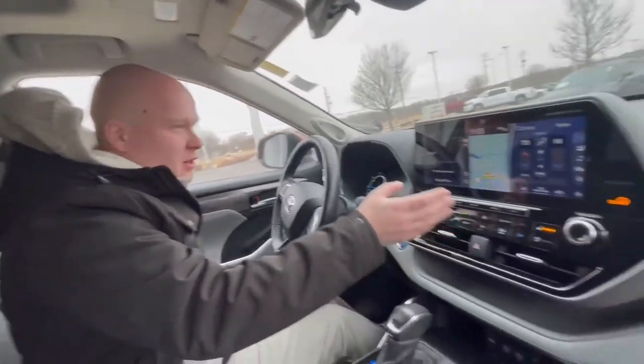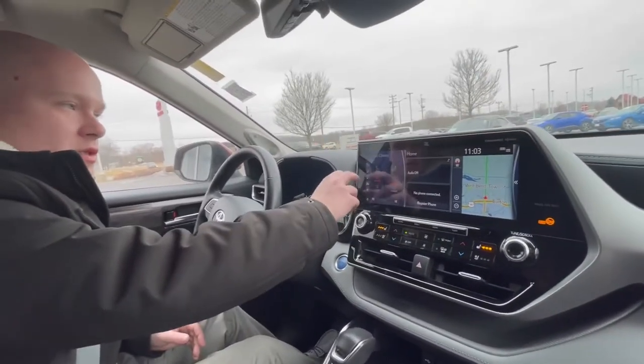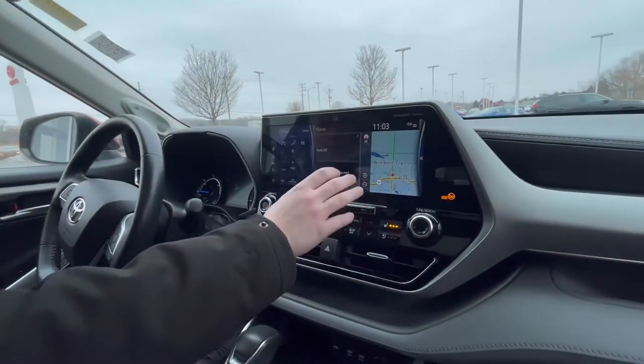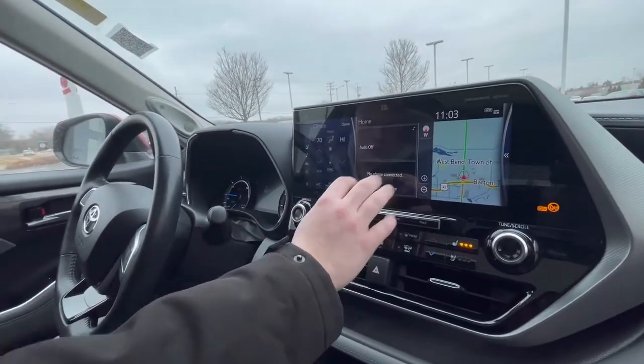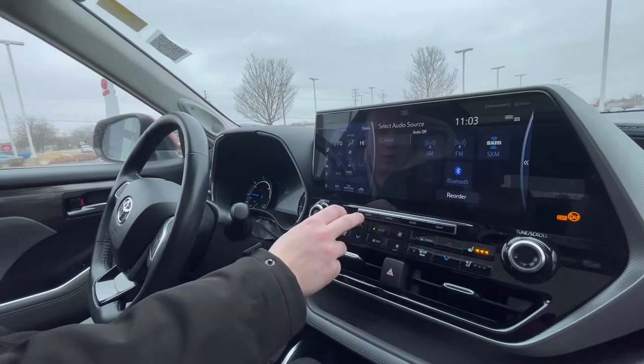First thing is this absolutely enormous display. It's actually fully customizable, so you can get the controls for your air conditioning, radio, and everything on a separate side, while having your main display — the home screen, radio, navigation — that you're more than likely used to on all of our vehicles. You can click on everything and get to where you need to be.